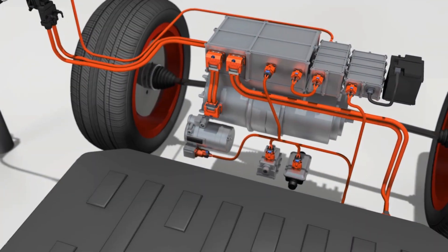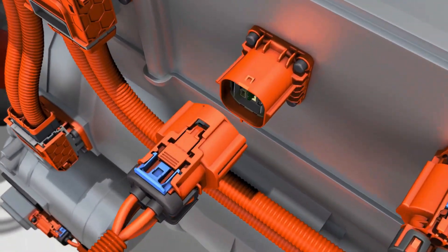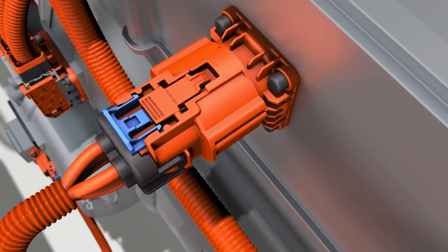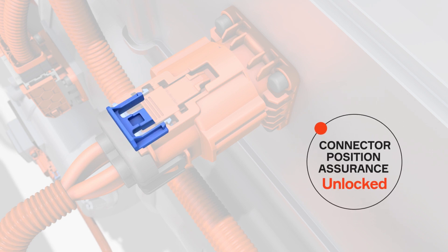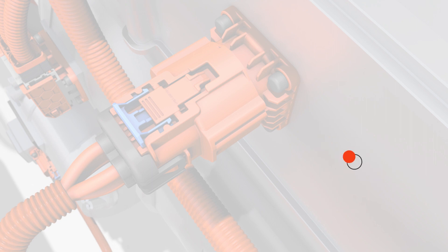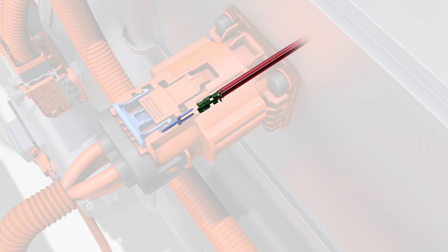In the world of high-voltage connectors, Aptiv leads the industry in safety, reliability, cost-effectiveness and innovation. All of our high-voltage connectors are finger-proof and sealed. Our connector position assurance ensures these connectors have been correctly installed. HVIL technology serves as a circuit breaker should a connector be accidentally disconnected while a vehicle's power is on.